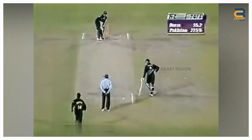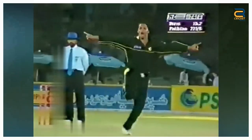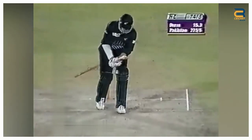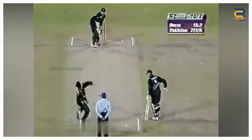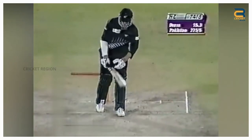Number 7. In the first ODI between Pakistan and New Zealand in Karachi on April 21, 2002, he bowled a searing in-swinging Yorker to Jacob Oram, which completely beat him for pace and swing. The ball crashed into the middle stump, leaving Oram with no chance to defend. The delivery was a perfect example of Shoaib Akhtar's raw pace and ability to swing the ball late.